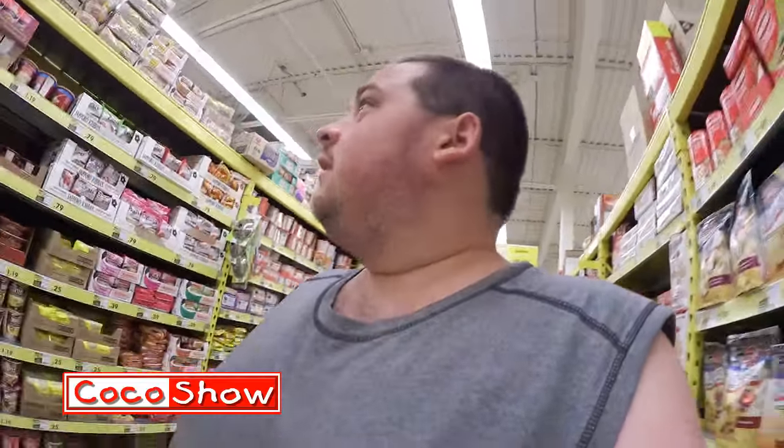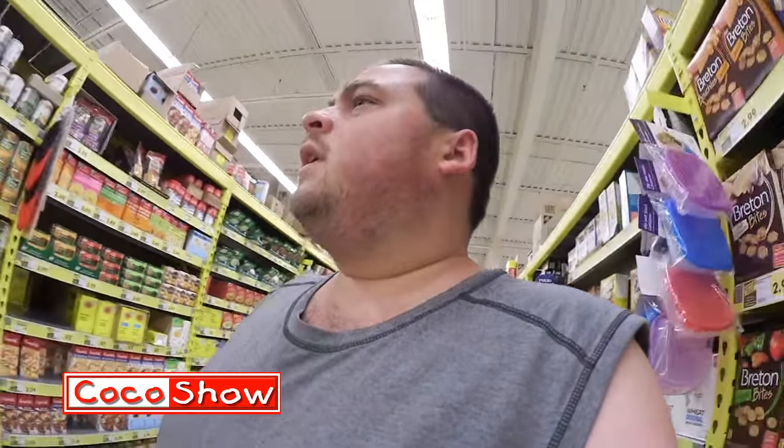Welcome back everyone. Now I'm at No Frills. We thought we'd come here and check out some sales — must be good ones because a lot of people are here. It's crazy — a dollar for a basket. I'm in the cans section: ramen noodles, crackers, canned soups. We'll see if there's any good sales. I'll show you guys around if I can.